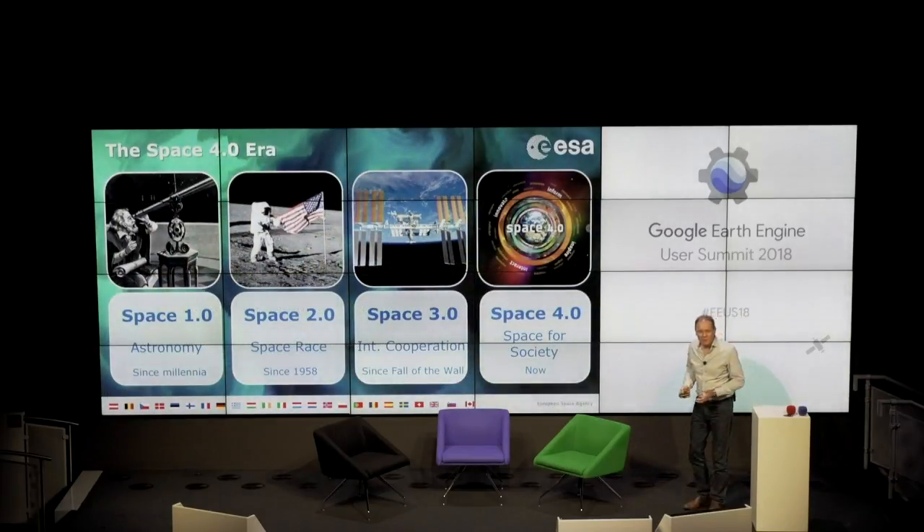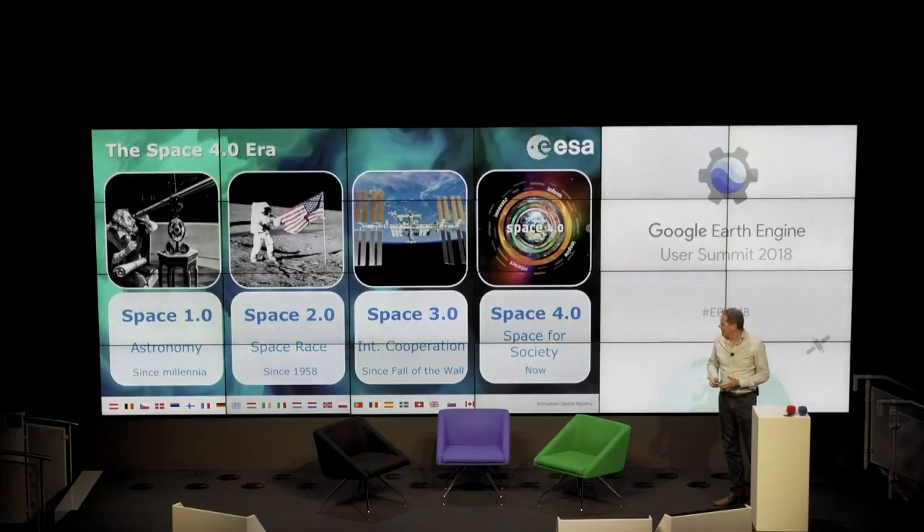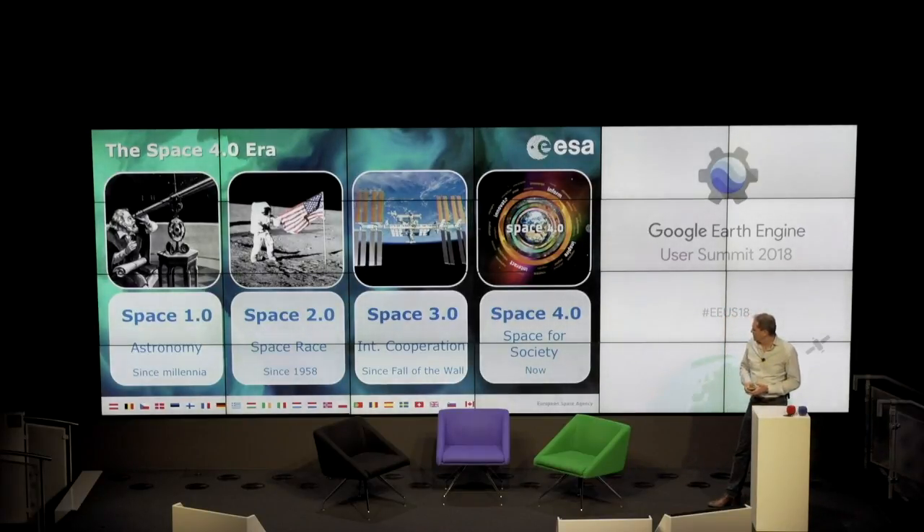Where are we coming from? We are coming from Space 1.0 related mainly to astronomy. Today, after the Space 2.0 space race and then international cooperation — the 3.0 — we are definitely in Space 4.0, which is space for society. Earth observation and remote sensing in general is definitely part of this space for society. What you are all doing with Google Earth Engine is a perfect illustration of what's going on with Space 4.0.